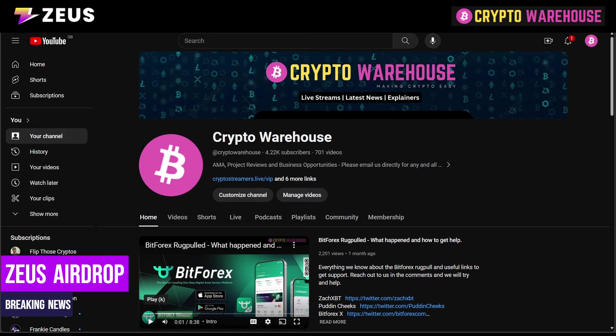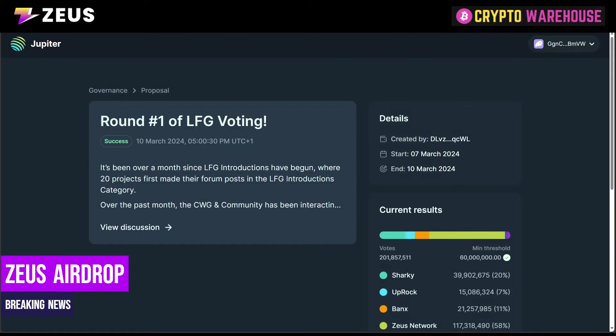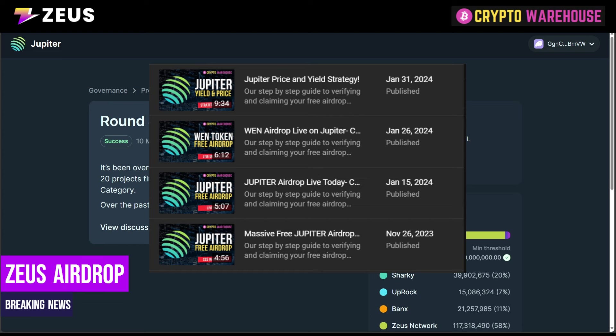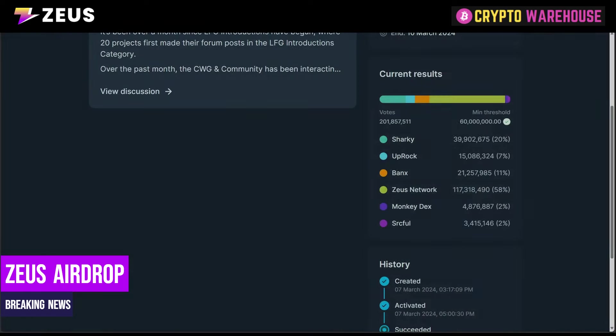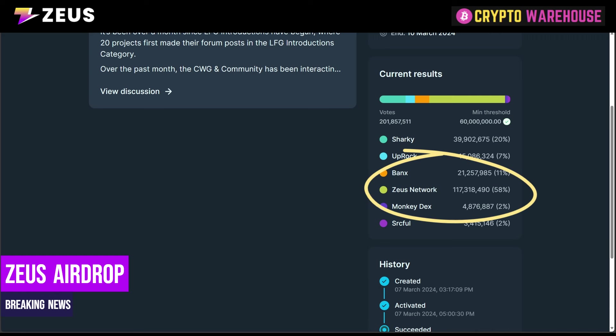For those of you that have followed Crypto Warehouse or Jupiter over the last couple of months, you will have known we've been making videos about Jupiter and the voting — the LFG voting — for the last couple of months. On the 10th of March, the very first round began, and in that round you had the choice of 10 projects. Of those 10 projects, the top two won the right to airdrop their tokens to the Jupiter community, and the results came in with Zeus taking 58% of the total vote.